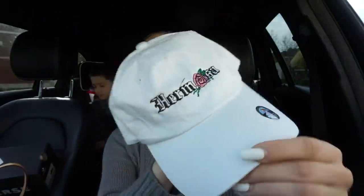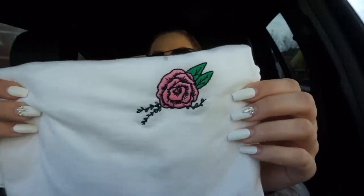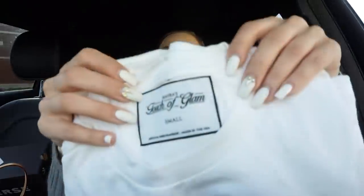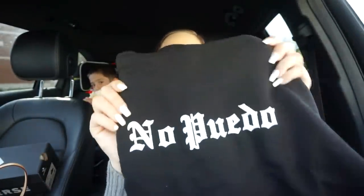First off is just a hat that says 'hermosa,' which means beautiful in Spanish, along with the shirt. Super cute, and these are really good quality. My mom and brother used to own a clothing company, and she literally has the tags sewn in and everything — really really good quality. Then there's the crop that says 'no puedo,' and I can't wait to wear it and show you guys.